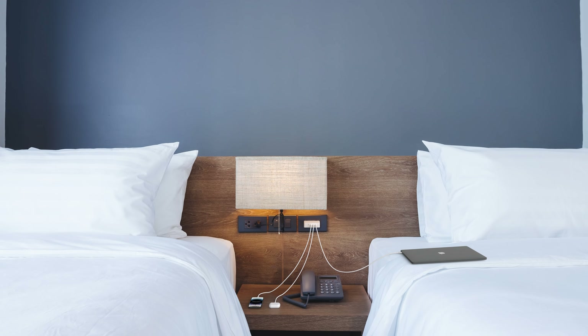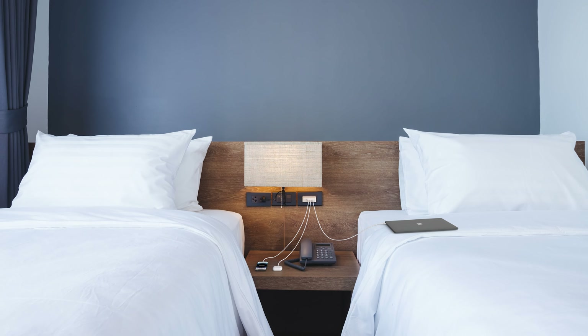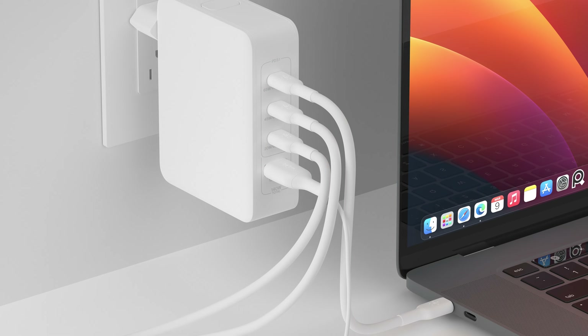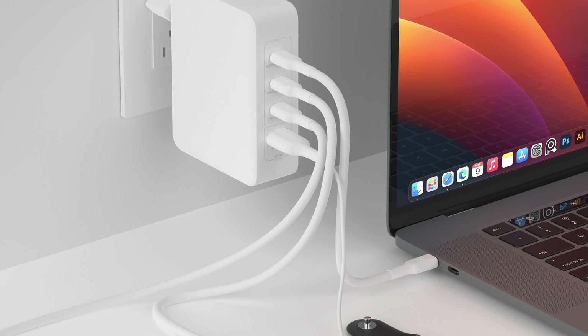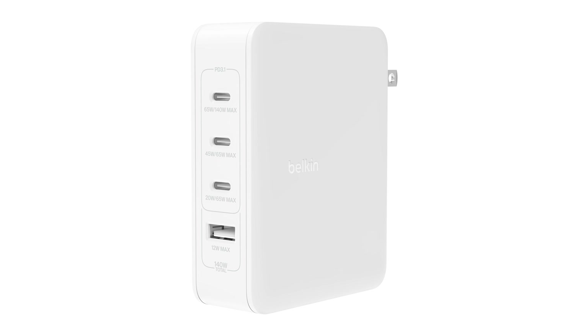If you're looking for a powerful charger, the Boost Charge Pro 140-watt 4-port GAN charger has got you covered. It can charge a MacBook Pro at full speed or an iPhone and iPad at high speed, while simultaneously charging two additional devices. It features three USB-C ports and one USB-A port, making it versatile for all your charging needs.